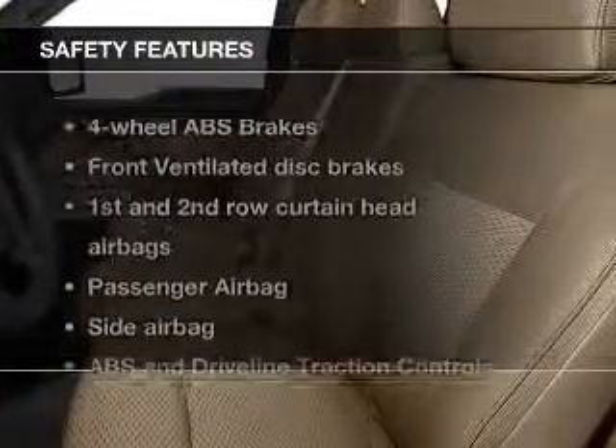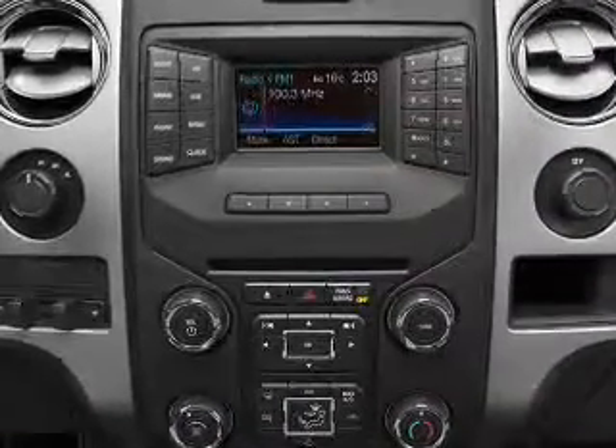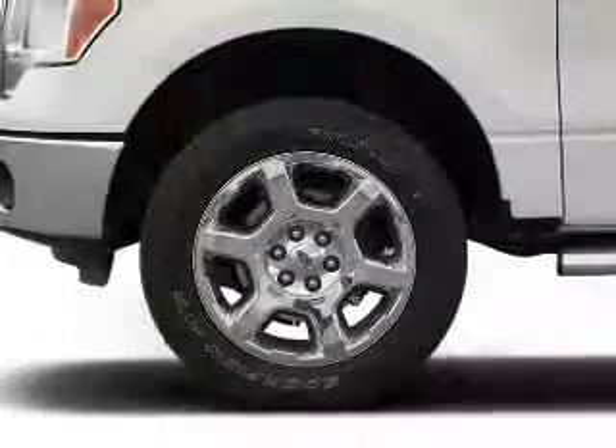Power steering. If safety is a high priority, rest assured knowing these top safety components are included: front ventilated disc brakes, curtain head airbags, passenger airbag, side airbag, traction control, stability control, and low tire pressure warning.